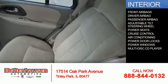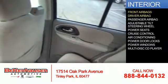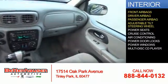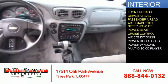Inside you'll find front airbags, including a driver airbag and a passenger airbag, an adjustable tilt steering wheel, power seats, and cruise control.